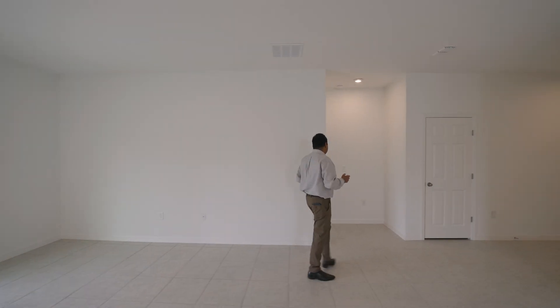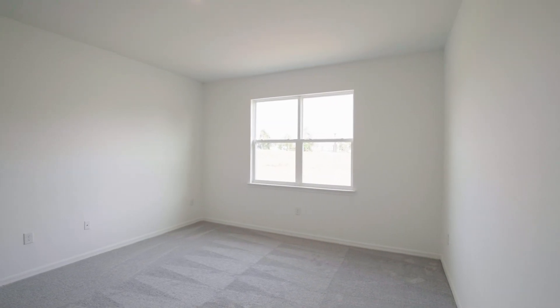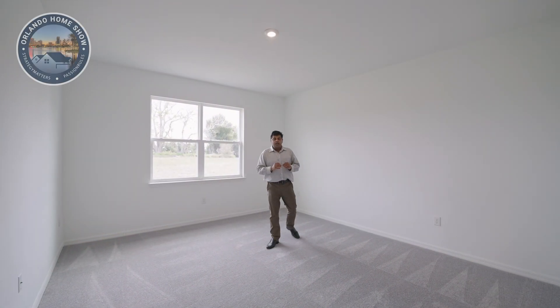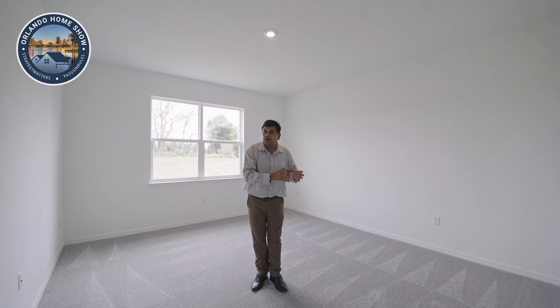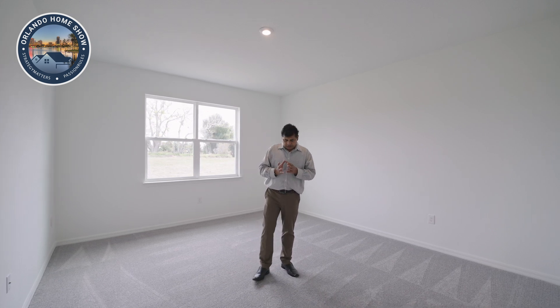As I go over here, I'm going to find my master bedroom — look at this, a really, really good size master bedroom with a nice big window. I wish they would have included the blinds, but at this point in time they don't. At the time of the shoot of this video, they're giving $18,000 in closing costs and prepaid. You can use that to pay the closing cost or to buy down points, but that is what they are doing. That is not to say they would not negotiate.